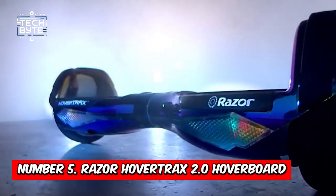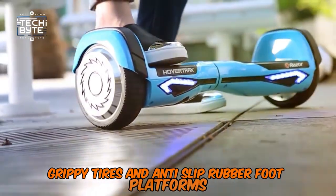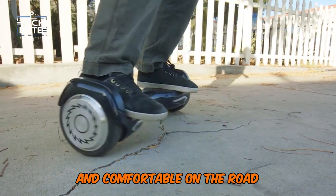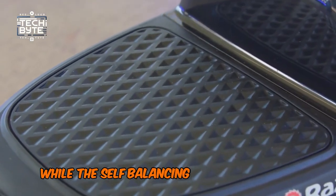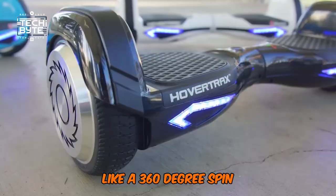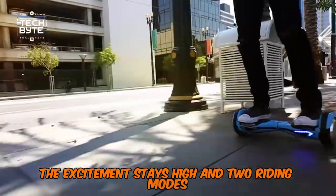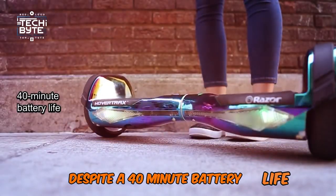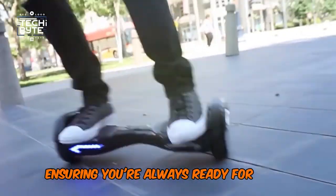Number 5: Razer Hover Tracks 2.0 Hoverboard. With big, grippy tires and anti-slip rubber foot platforms, this hoverboard ensures your tween feels confident and comfortable on the road. Fender bumpers and wide foot space add to the sense of security, while the self-balancing feature enables smooth stops after pulling off impressive tricks like a 360-degree spin. Equipped with front multi-color LED lights and two riding modes — training and normal — it caters to different skill levels. Despite a 40-minute battery life, the LED battery life monitor keeps you informed.